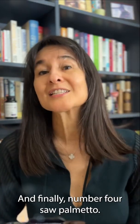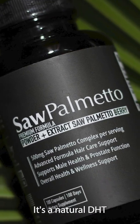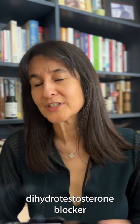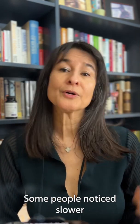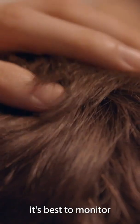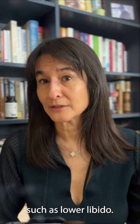And finally, number four: saw palmetto. It's a natural DHT (dihydrotestosterone) blocker that can help reduce shedding. Some people notice slower hair loss and thicker regrowth over time, though it's best to monitor for any side effects such as lower libido.